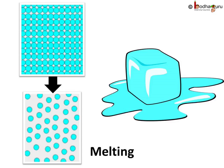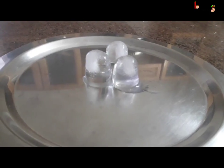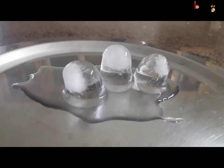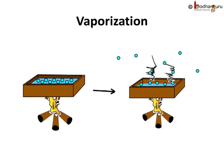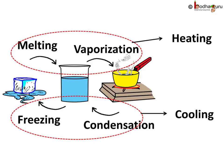We already know that temperature is the reason for the change of state of matter. A solid requires heat in order to change state into liquid. When a solid is heated it turns into liquid at a certain temperature — this process is called melting or fusion. When a liquid is heated it turns into gas at a certain temperature, and we call this process vaporization. Upon cooling, the gas turns into liquid through condensation, and the liquid turns into solid in the solidification process.